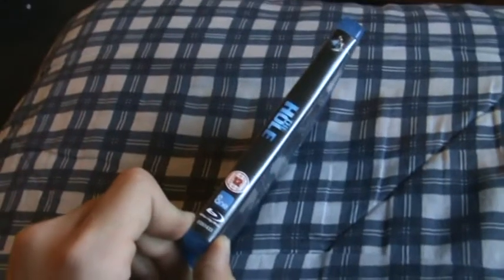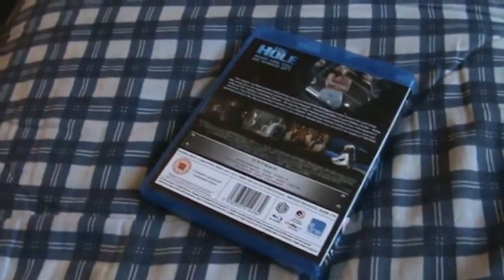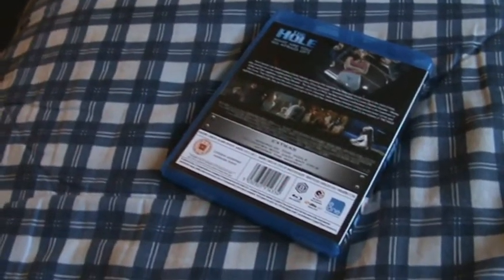So yeah, there's the front artwork, the side, and the back. The extras are making of The Hole, interviews with cast and crew, and behind the scenes. It's 88 minutes.